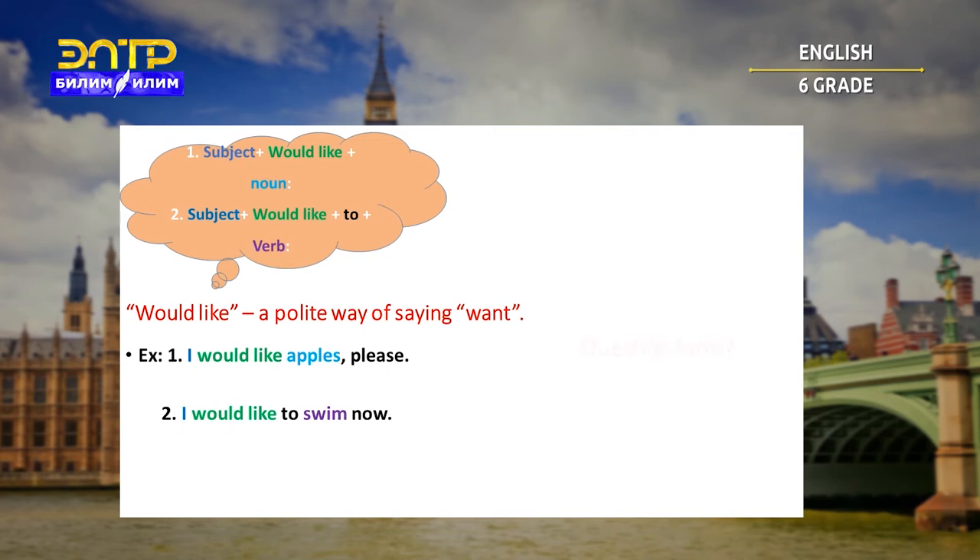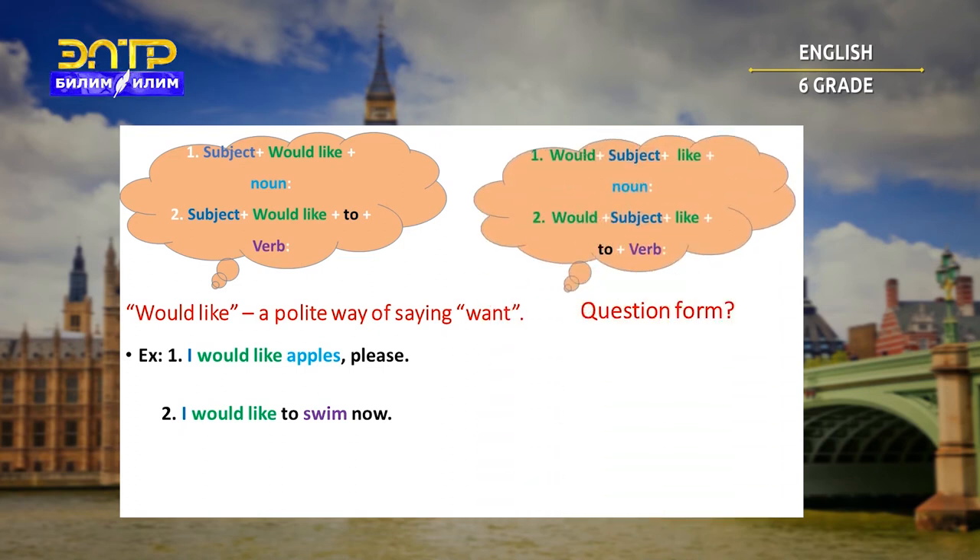What about question form with 'would like'? The structure is: would + subject + like + noun, or would + subject + like + to + verb. We have to add the infinitive 'to' before the verb. For example: would you like a glass of milk? Would you like to dance?